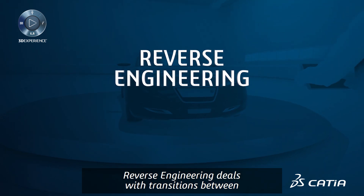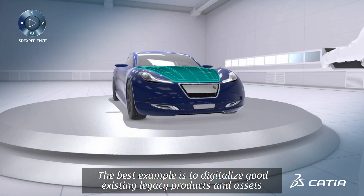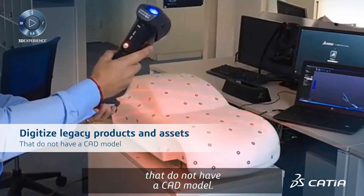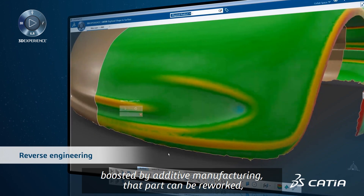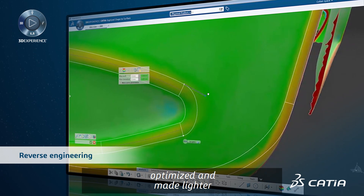Reverse engineering deals with transitions between the digital and physical worlds. The best example is to digitize good existing legacy products and assets that do not have a CAD model. A physical scan allows you to reconstruct the model at the right scale, boosted by additive manufacturing. The part can then be reworked, optimized, and made lighter.